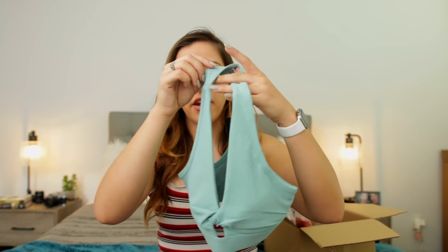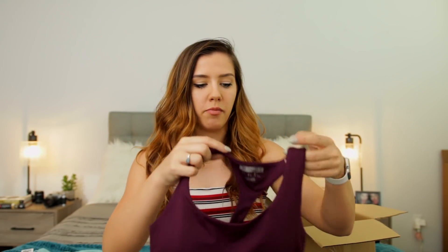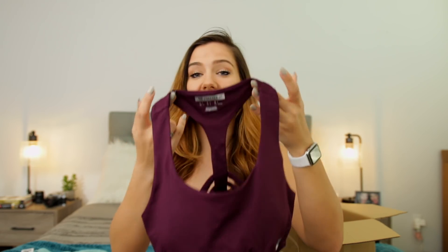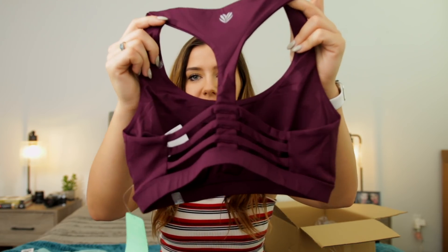The rest of this haul is going to be sports bras and a few jackets. Next up is this beautiful blue sports bra — it's like a teal color and it has this little detail that really made me buy it. I also purchased this burgundy sports bra — it looks more purple actually, but that's fine, I love purple. It looks like it's going to have a lot of coverage and it has a cute little back detail.